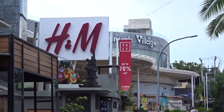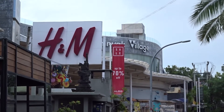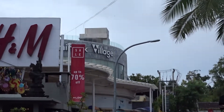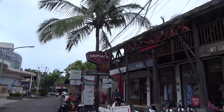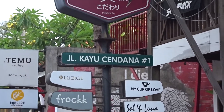If you're staying in Seminyak and you want to know where the place to go to hang out and grab a coffee, grab a meal, or take the kids for breakfast, lunch, or dinner, it's Jalan Keiu-Cendana — and that's this street over here.